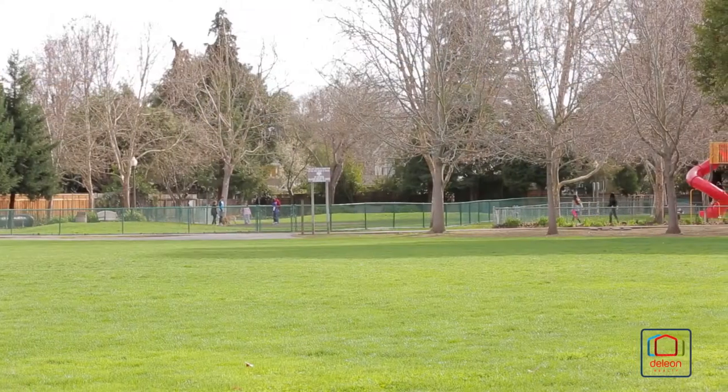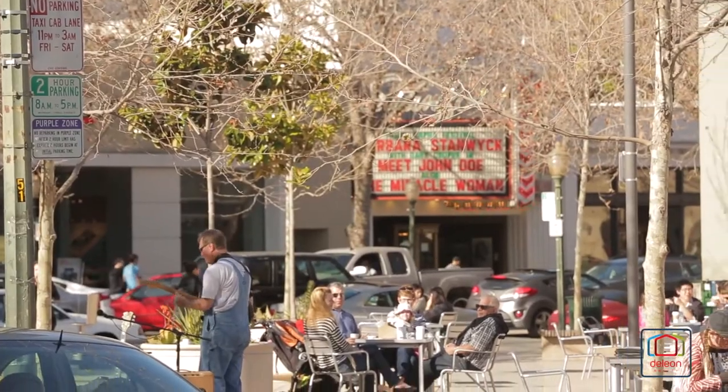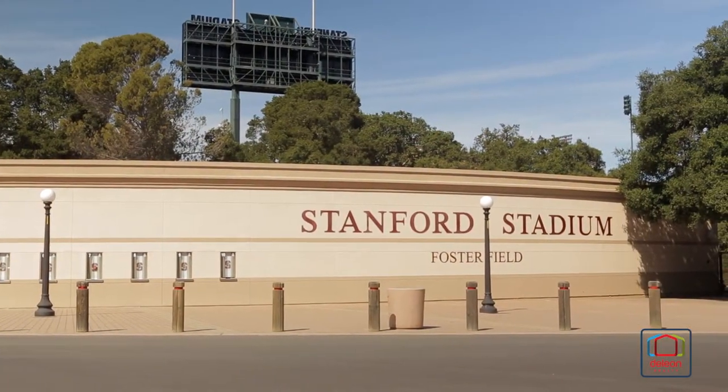This wonderful location has moments to Willow Oaks Park, a short trip to downtown Menlo Park, and is convenient to downtown Palo Alto, Stanford University, and U.S. 101.